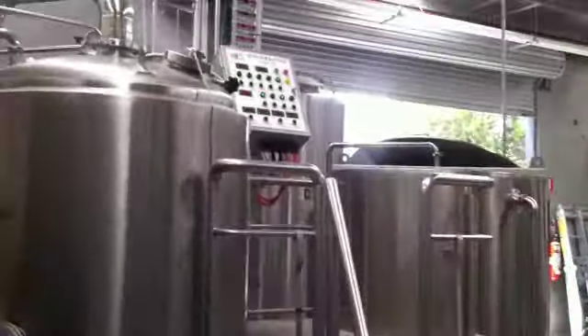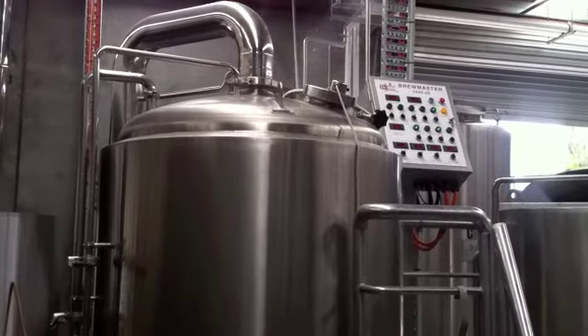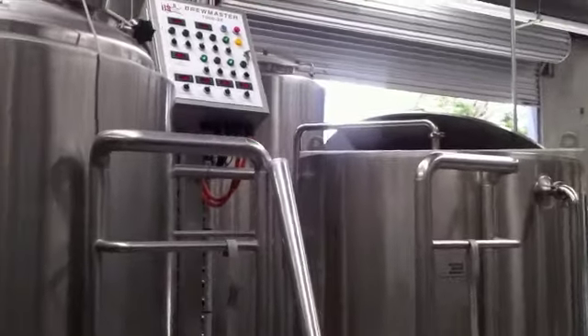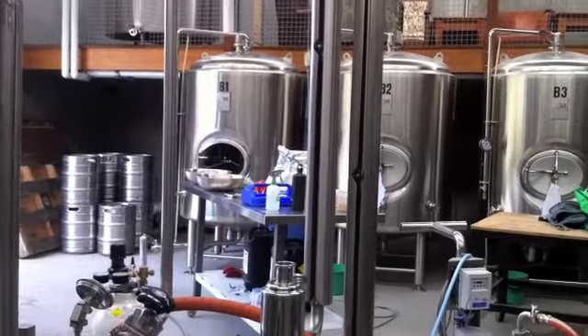Whenever you look at a brewery, the first thing to look for is the brew house. The brew house is usually a two, three, or four tank system — ours is a two tank system. It produces about a thousand litres each time, with basically a day spent in there. Then it gets transferred over into one of the fermenters where you add yeast, and it's about a 14-day process.